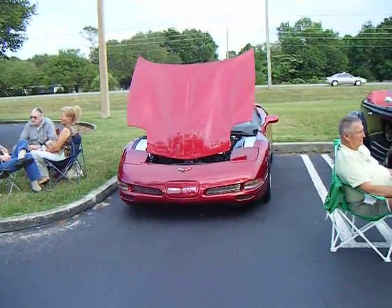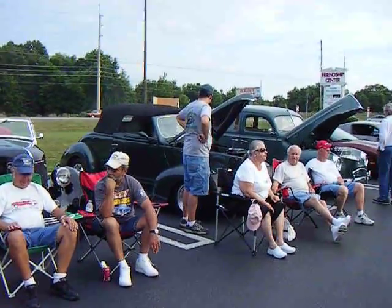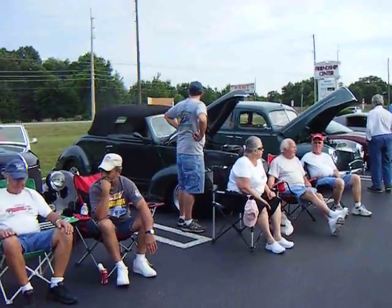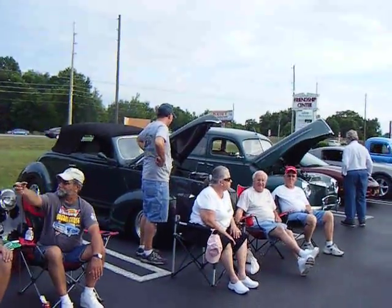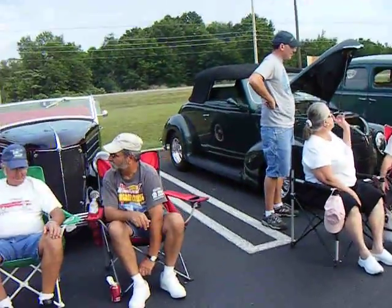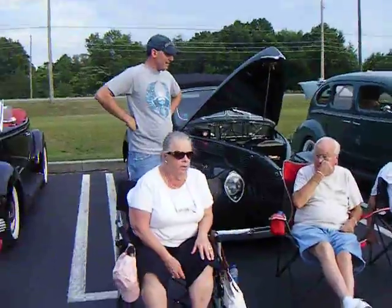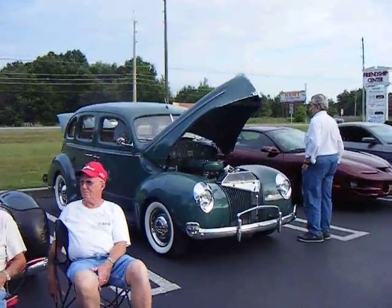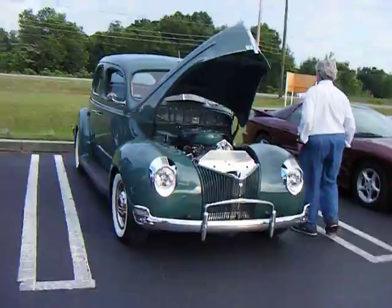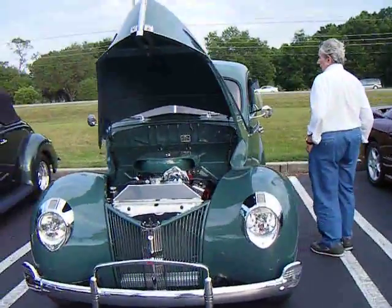Pretty modern Corvette. A bunch of people hanging out over here. A line of Fords up from the 1930s — not sure of all the years. Maybe '37, '39, possibly 1940 Ford, I think. I could be wrong. Probably am.